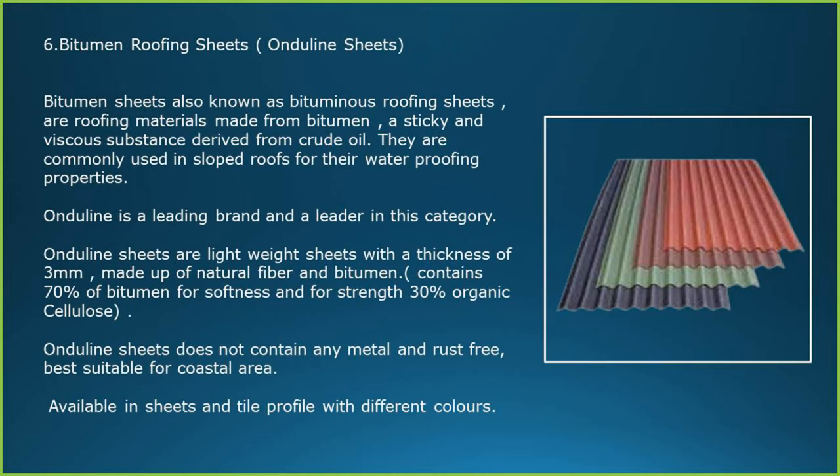Bitumen roofing sheets are also known as bituminous membranes or roofing materials made from bitumen — a sticky substance derived from crude oil. They are commonly used in sloped roofs for their waterproofing properties. Andolin is a leading brand in this category. Andolin sheets are lightweight with a thickness of 3 mm, made up of natural fiber and bitumen, containing 70% bitumen for soft mix and 30% organic cellulose for strength. They do not contain any metal, are rust-free and best suitable for coastal areas. Available in sheets and tile profile with different colors.